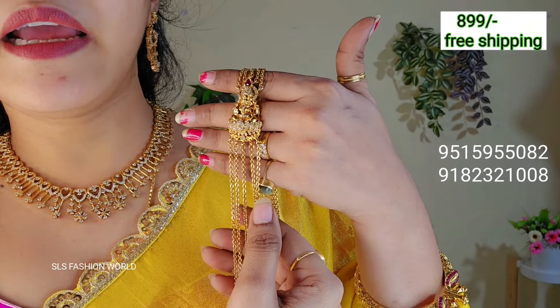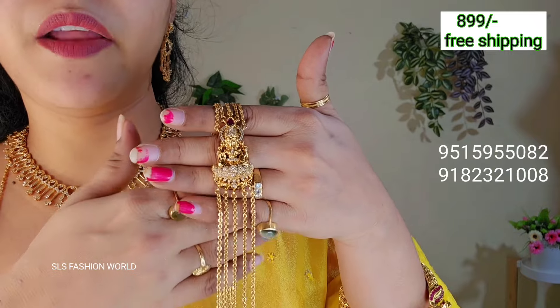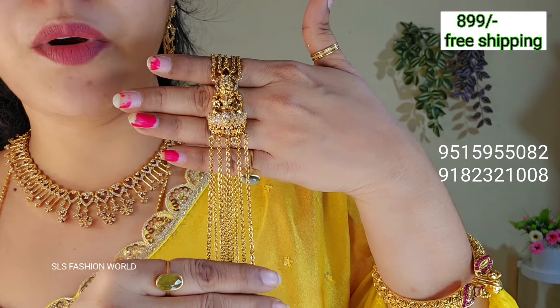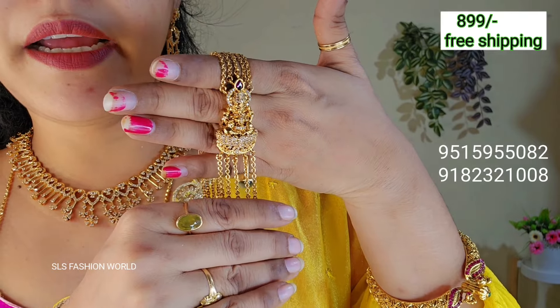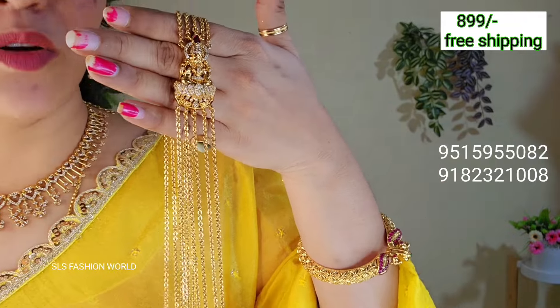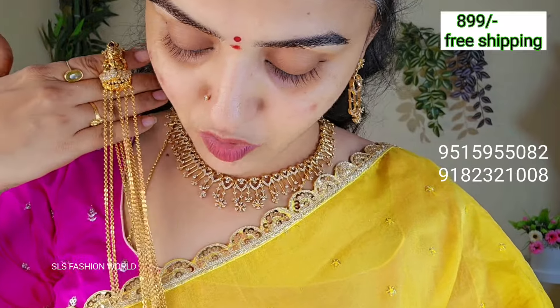The cost is ₹899. This one is ₹1,099. I have ₹1,099 — available on Instagram pages and YouTube channels. This is ₹1,099. The price is ₹899. This one is ₹1,099. This one is ₹1,050 and also stock out.